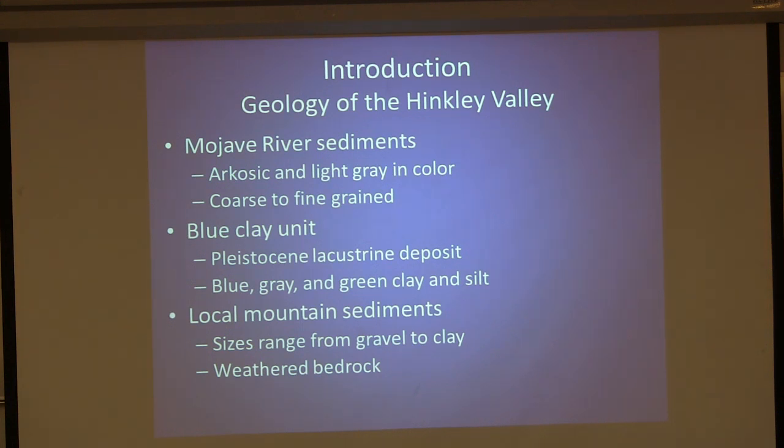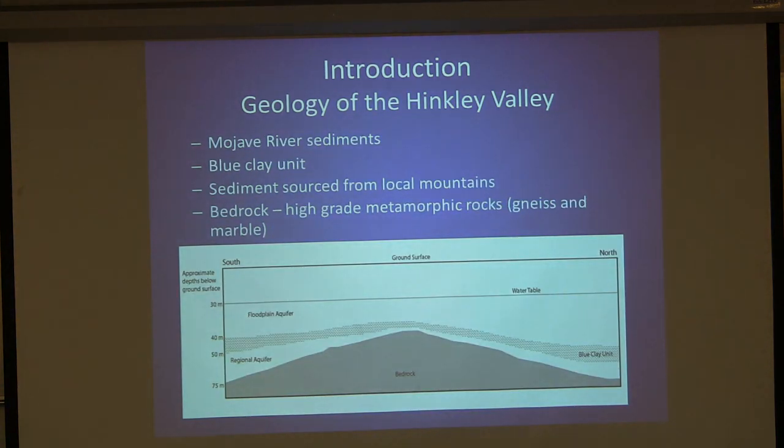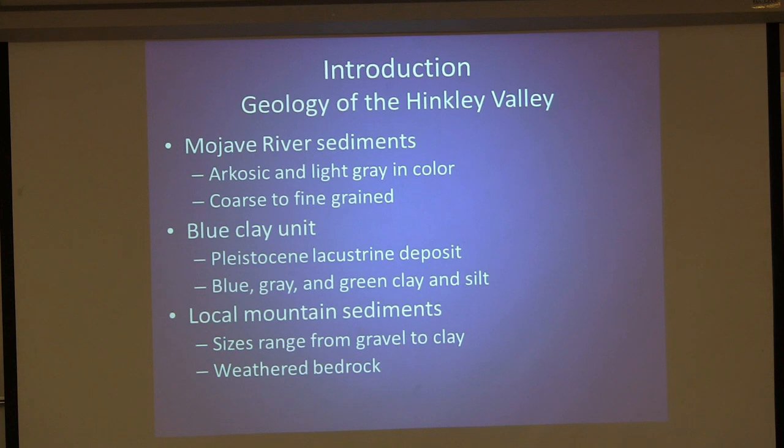The Mojave River sediments are coarse to fine grain, light gray to brown in color — typical river sediments. The blue clay unit is a lacustrine deposit, believed to be Pleistocene in age based on when Harper Lake was full. It ranges in size from clay to silt. Below that is the regional aquifer, which is sourced from local mountain sediments — ranging from clay to gravel depending on where you are in the valley. It's basically weathered bedrock. Since the local mountains are metamorphic rocks, there's a high chance that even in the regional aquifer you'll see higher levels of Chromium-6.